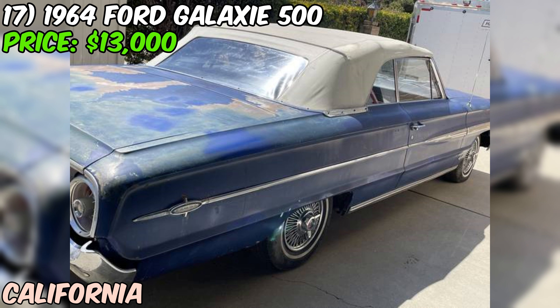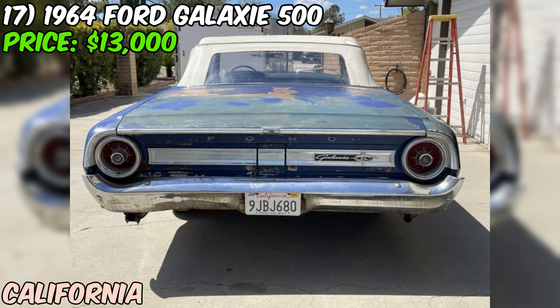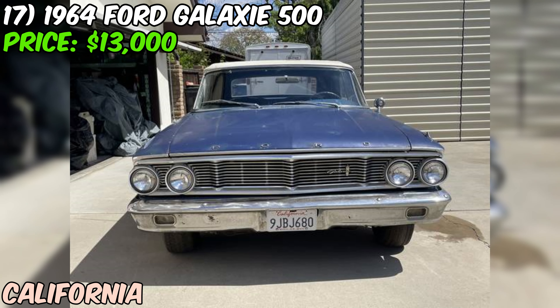The odometer is showing 53,870 miles, which isn't too shabby for a car pushing 60 years old. It's currently registered, so that's one less headache to deal with. It might need some work after sitting, but that's part of the fun with these old beauties. For $13K you're getting a piece of automotive history with some serious potential — if you're up for a project and love these old Fords, this could be your ticket to classic car heaven.